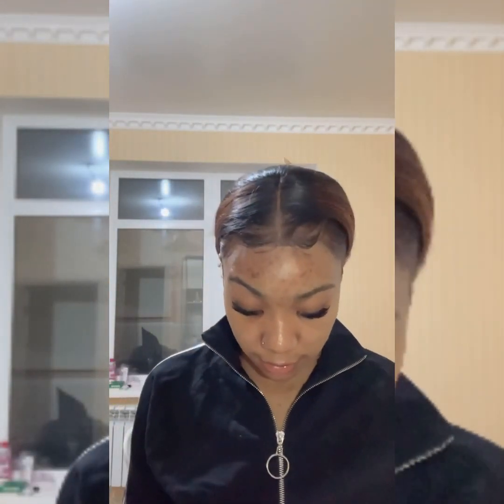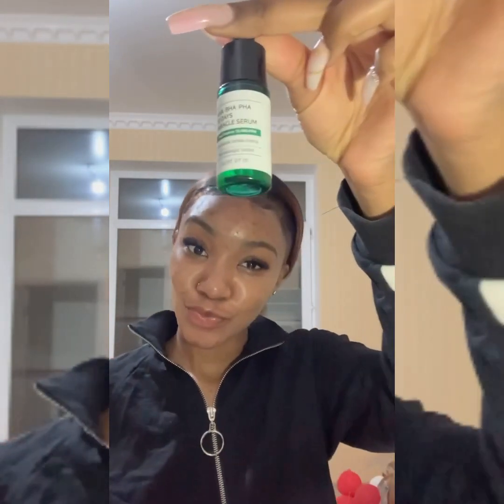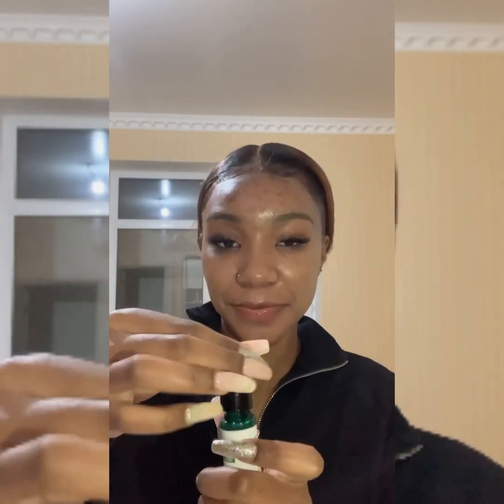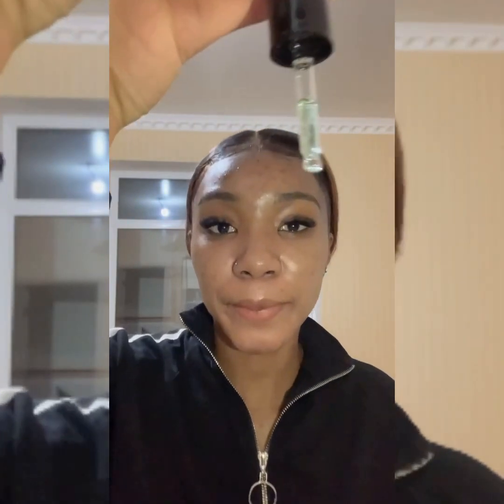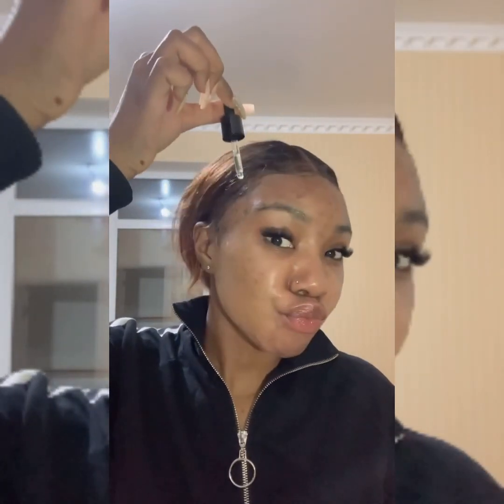The miracle serum has a very nice smell and it just leaves your skin looking so radiant. You can control the way you take it — as you can see it has a dropper — so you just put a few drops on your skin and you are good to go.